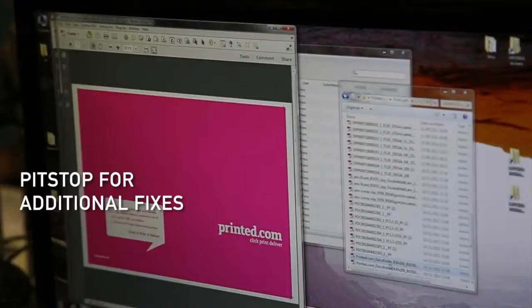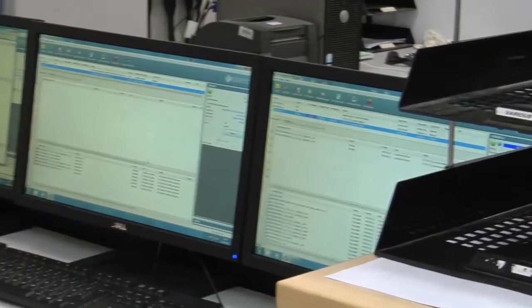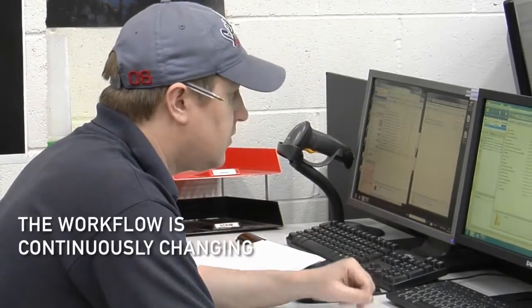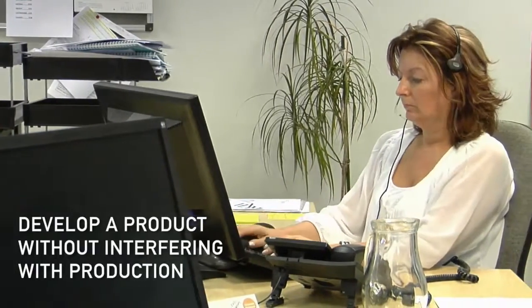We can also use PitStop on our own machines to develop additional fixes for files that we know are going to be repetitive, and they can be worked into the workflows. So from a production point of view, the entire pre-press team can be helping with development. The workflow is continuously changing — it's evolving around live work and live instances. We can almost develop a product without interfering with production. We're a growing business; our online business is growing at probably a rate of about 50% per annum, and we're seeing some scalability.